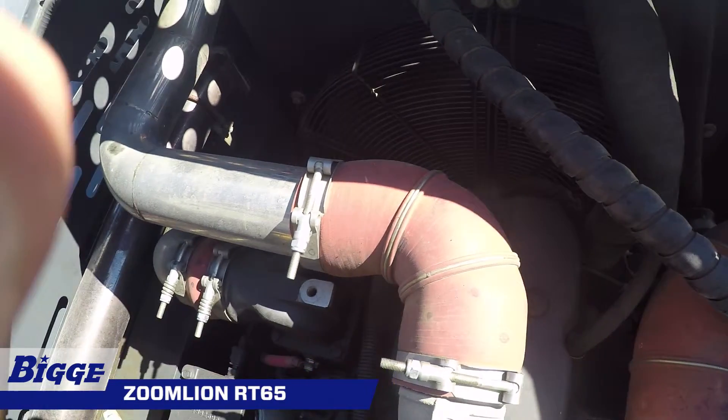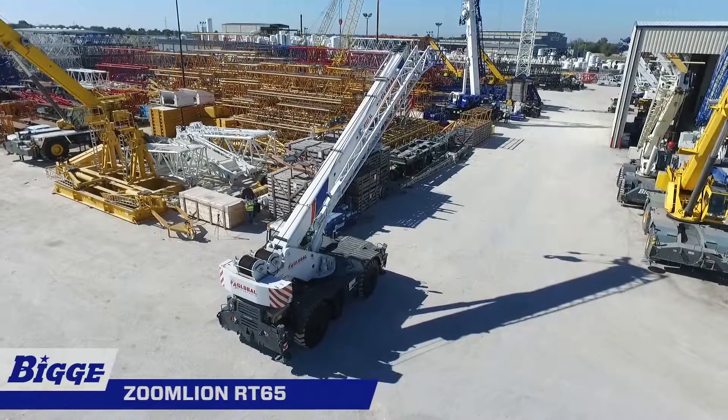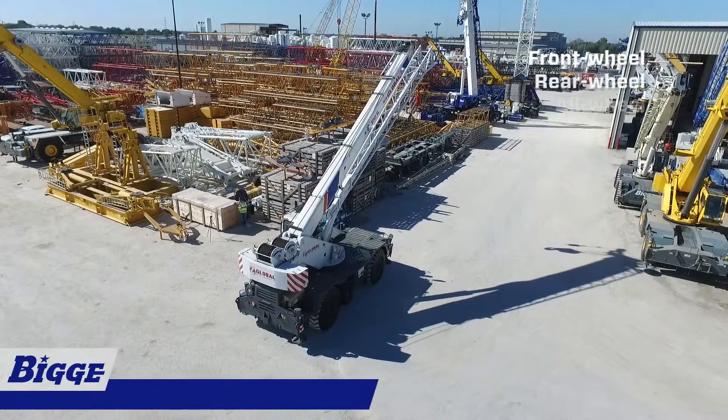The power steering of the RT65 provides four independent modes: front wheel, rear wheel, all wheel, and crab.